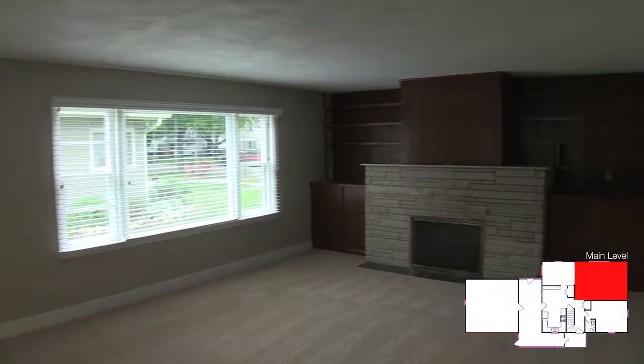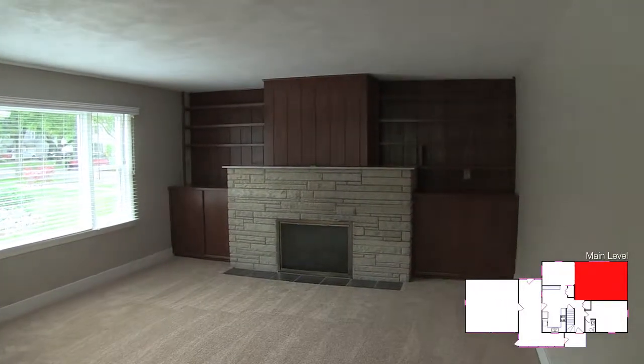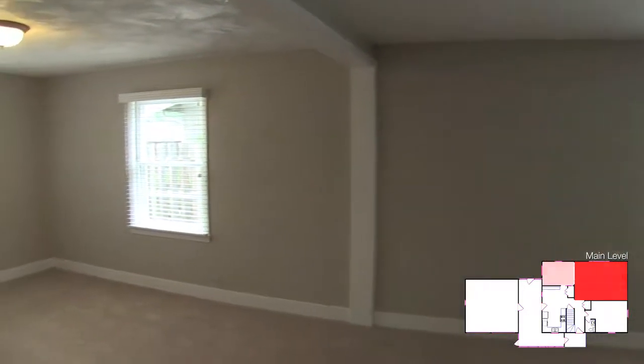Everyone will appreciate all the different possibilities throughout the house. This house really does offer many different spaces and many different possibilities.